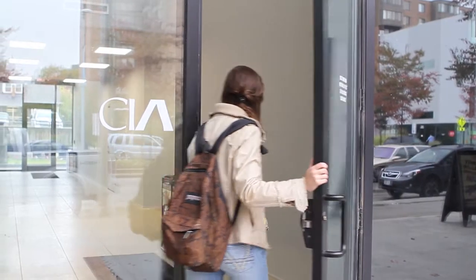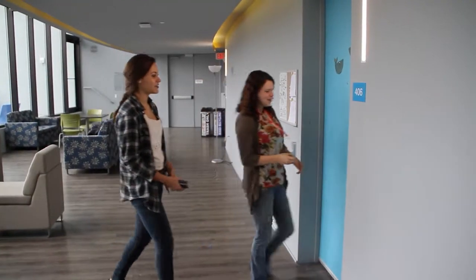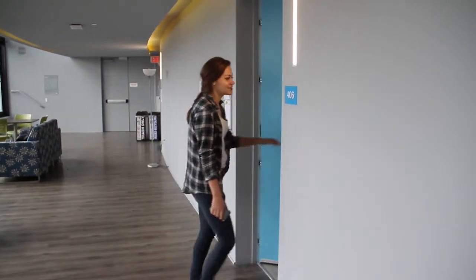Additionally, we have security cameras located throughout the building, and the outside doors and suite doors are both accessed by using your ID.